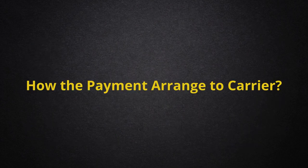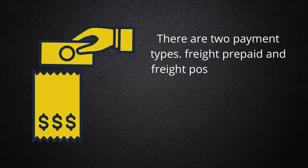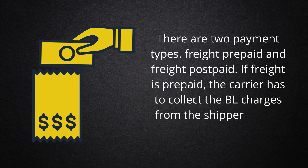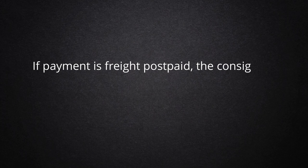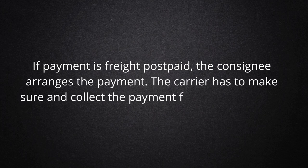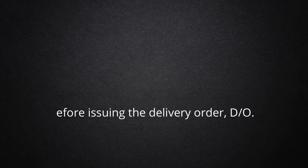How is payment arranged to the carrier? There are two payment types: Freight Prepaid and Freight Postpaid. If freight is prepaid, the carrier has to collect the BL charges from the shipper before issuing the BL. If payment is freight postpaid, the consignee arranges the payment. The carrier has to make sure and collect the payment from the consignee before issuing the Delivery Order, or the DO.